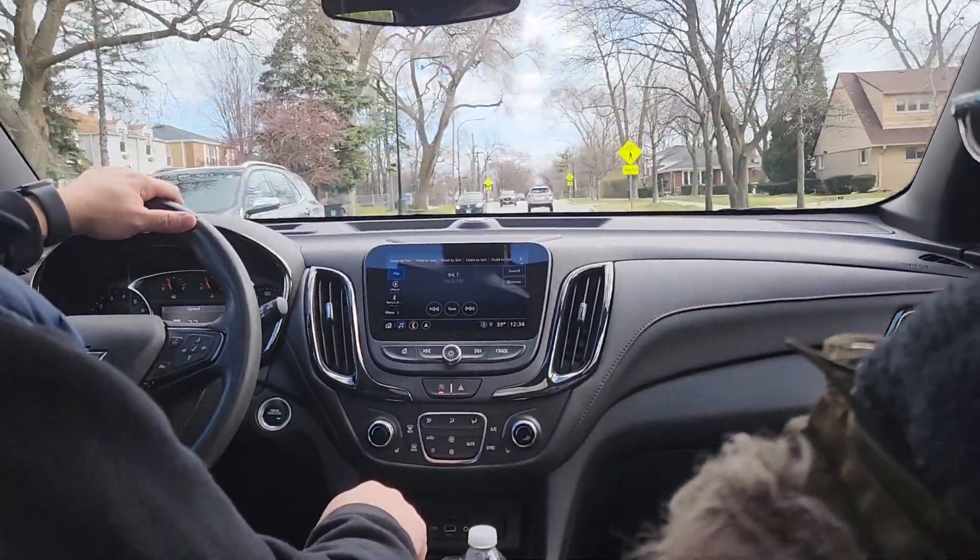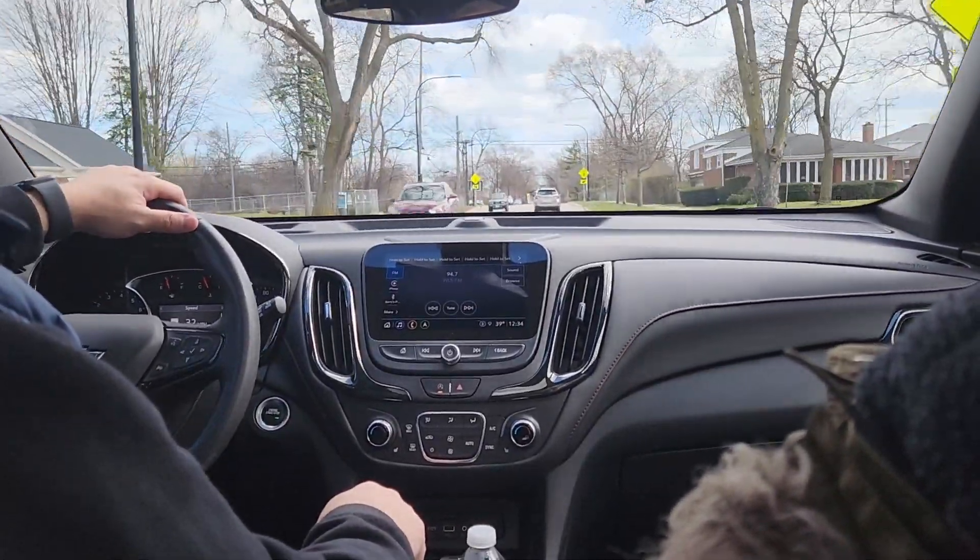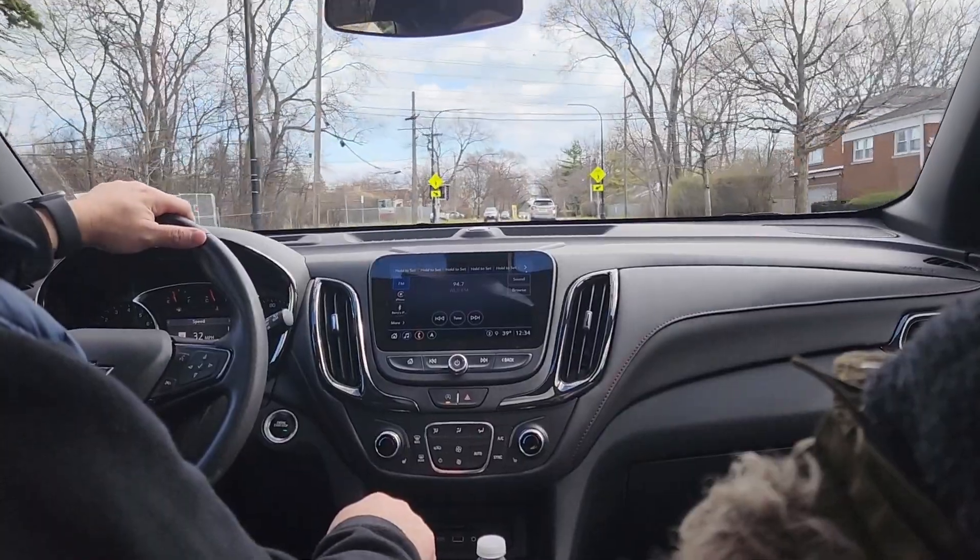The Smith Brothers 3000 sectional at Penny Mustard is pretty special. Check out that stunning tight back. It's optionizable, too.